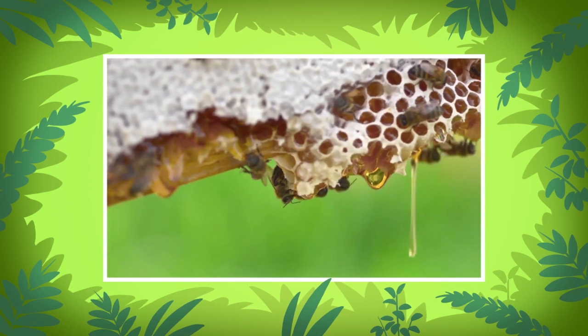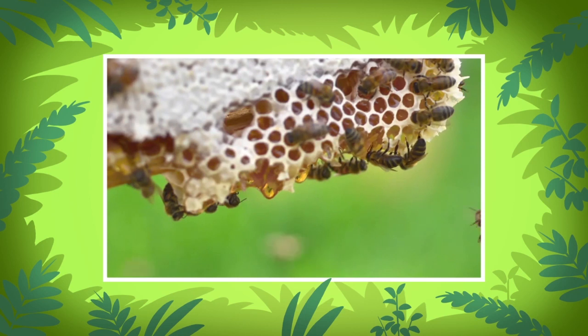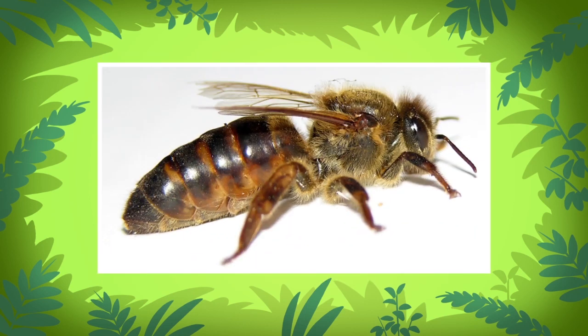Worker bees are responsible for gathering nectar, building the honeycomb cells, feeding the babies, and tending to the queen bee. The queen makes all the baby bees. It has a longer body and smaller wings.